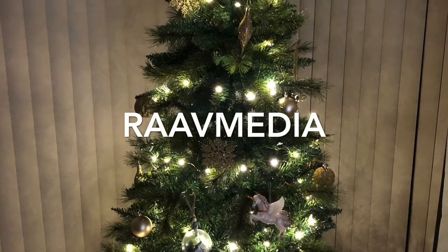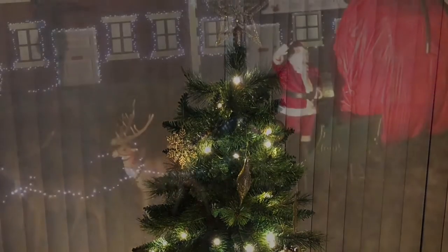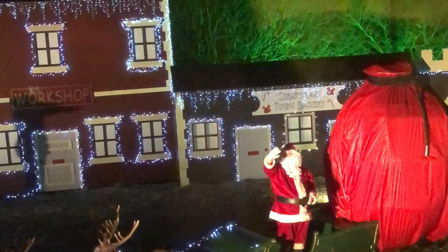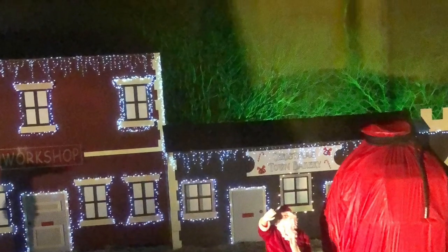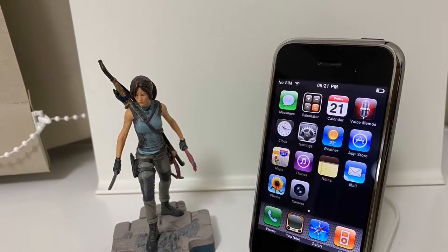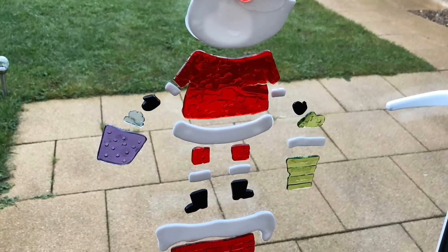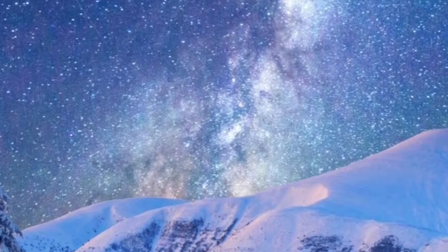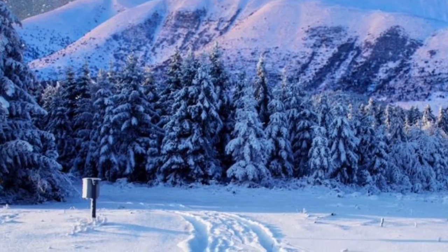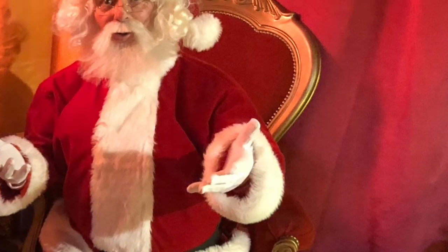Hi guys, welcome to my channel, where we talk about everything from tech to films and all the fun stuff in between. The holiday season is upon us and we're all thinking about what to buy for our favourite family members for Christmas. Since my channel talks a lot about tech, I thought I would post a video of tech-related stocking fillers for Christmas under the price of £25. So let's get straight to the list.